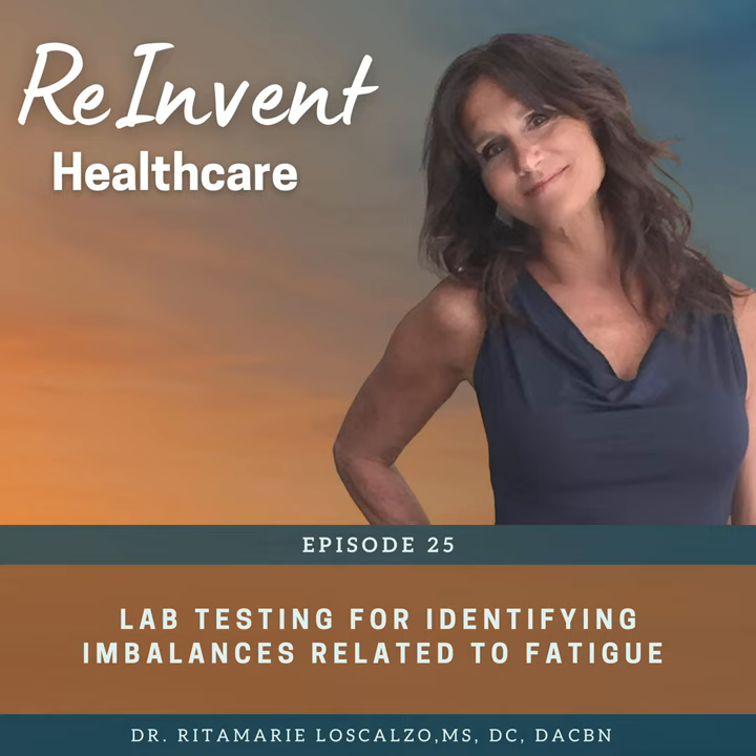We've touched the surface of how to test for all of these indications and the things that can be causing your client to have low energy. In future episodes, we'll pinpoint some of these tests and go into more detail. If you have questions or suggestions, go to reinventhealthcare.com — there's a questions box at the top. Ask a question and we'll incorporate those into future episodes.